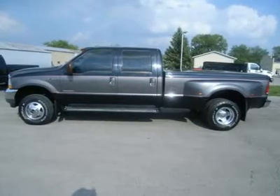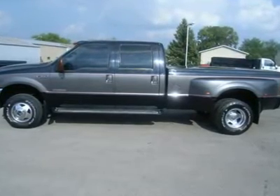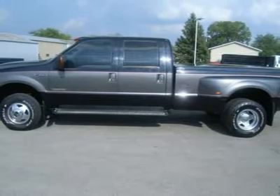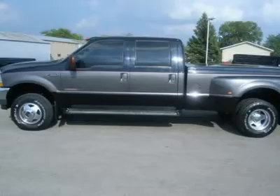One owner, 6.0 liter Power Stroke diesel, full four-door crew cab, long box, dual rear-wheel dually DRW, automatic transmission, turn dial 4x4 four-wheel drive. Lariat LA package which includes special black and gray paint scheme and Lariat LA embroidered dual power heated gray leather captain's chairs.